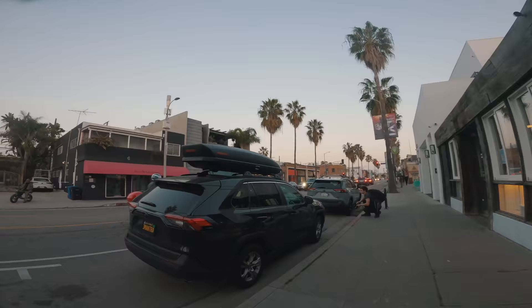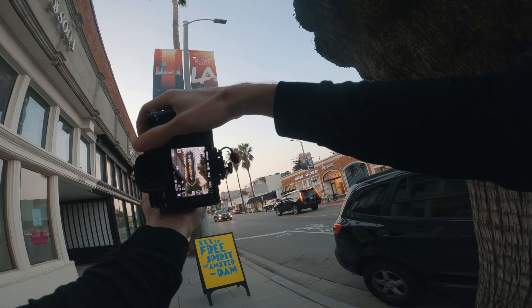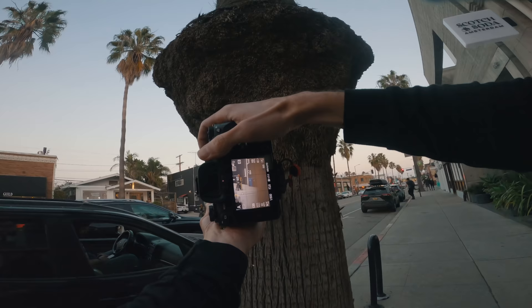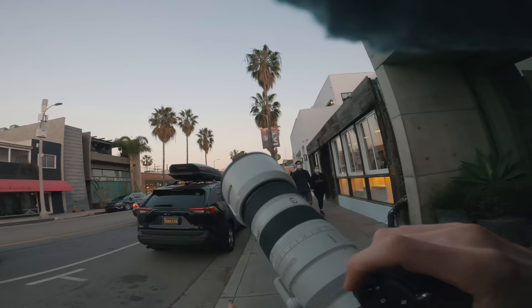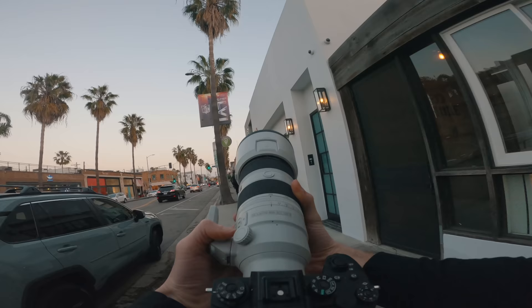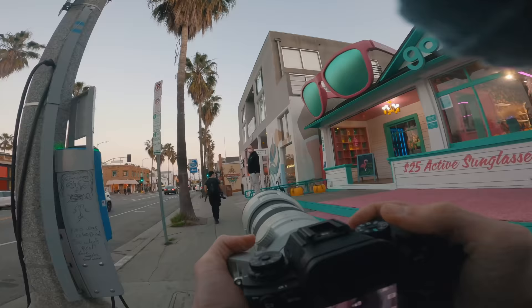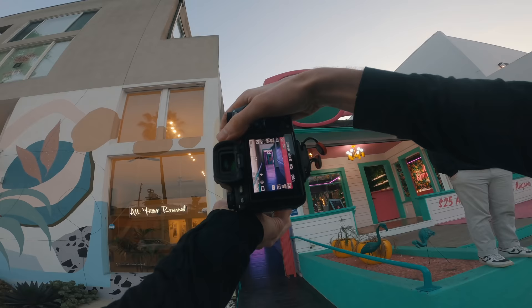Oh my god, this 70-200 is so smooth and the weight is such a huge difference from the version one. I already talked about it but I'm just so surprised again. If you hesitate and need to buy new — get this one. If you buy secondhand, get the first version. Wow, what a cool thing. These colors are really nice. Hey, how are you? That's so cool — yeah you can go head down there and check it out.